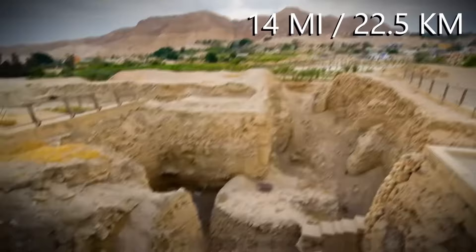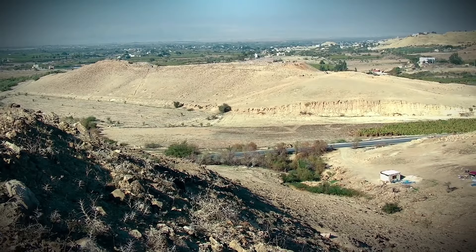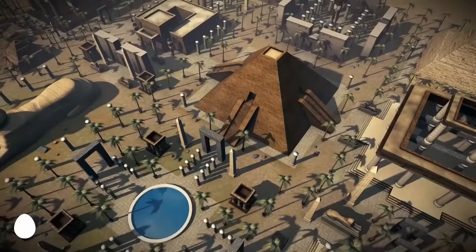Experts believe that when the citizens of Jericho went to investigate the blast and found the entire city gone, as if snuffed out by a great god's fist, this is what inspired the story of the city of Sodom that eventually made its way into the Bible.